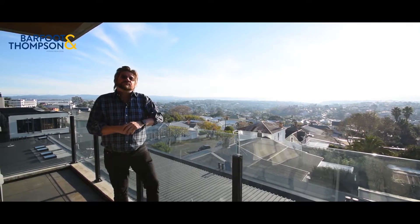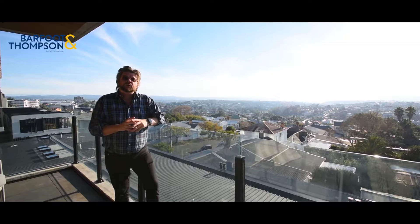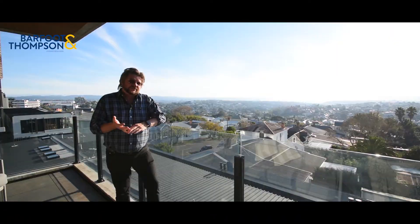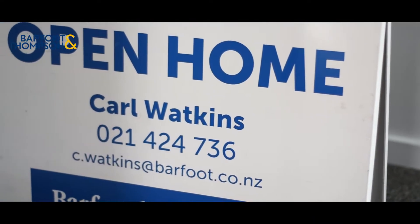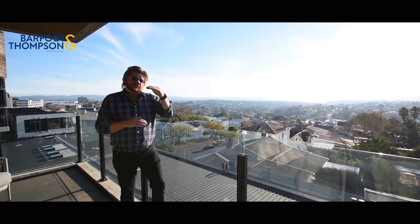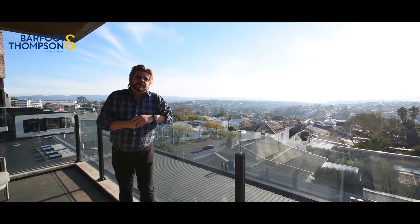Hi there, I'm Carl Watkins from Barfoot and Thompson Ponsonby, and this is an absolutely beautiful apartment I have to show you today, in one of the most premium locations in the city. The Grayland Ridge epitomizes high-end apartment living in Auckland, and this unit we're looking at today would sit at the top of that pile. It's truly beautiful — please come with me for a walk and let's have a look.